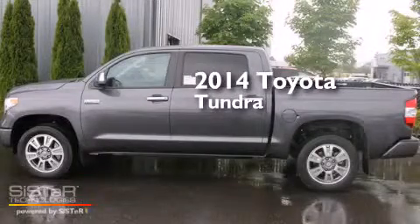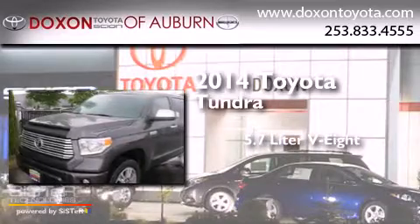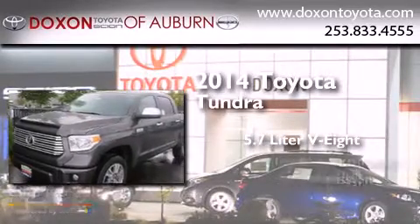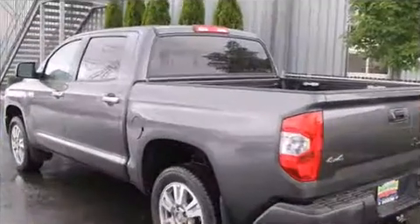This is a brand new 2014 Toyota Tundra. It has a 5.7 liter 8-cylinder engine, a 6-speed automatic transmission, and the added safety and control of 4-wheel drive.